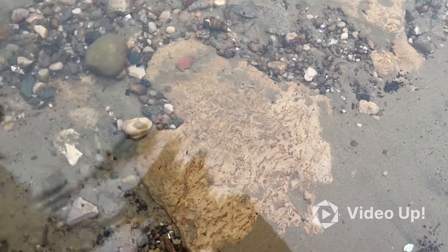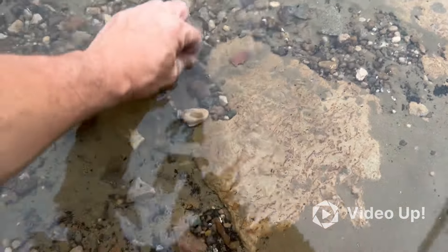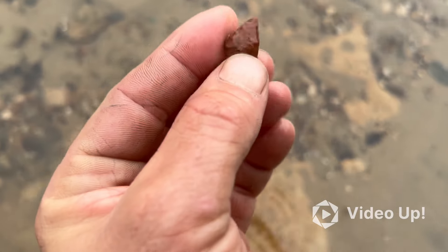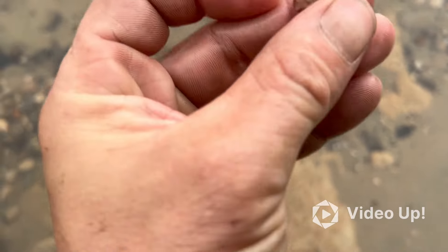I thought this was a flake. I kind of flicked it out of this little pocket here at the edge of the water. But look at that — a nice little bird point, off a flake.